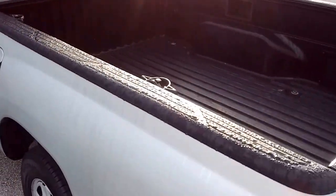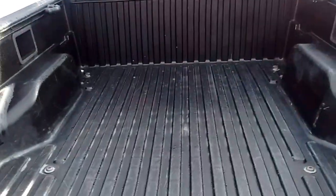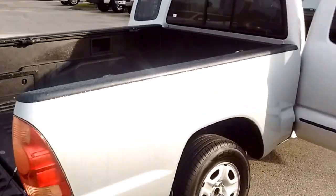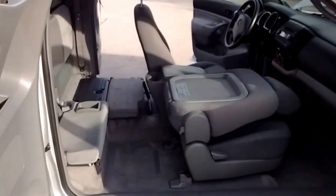It's got tie downs in the bed. The bed is in very good shape. And again, easy to get into because everything opens wide up. It's awesome — there's tons of room.